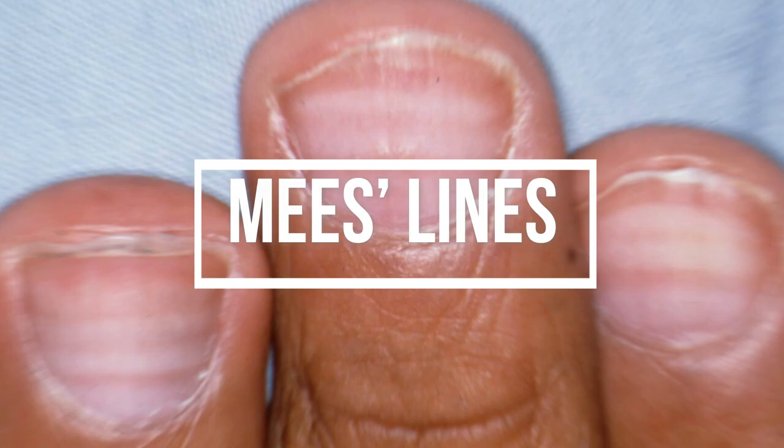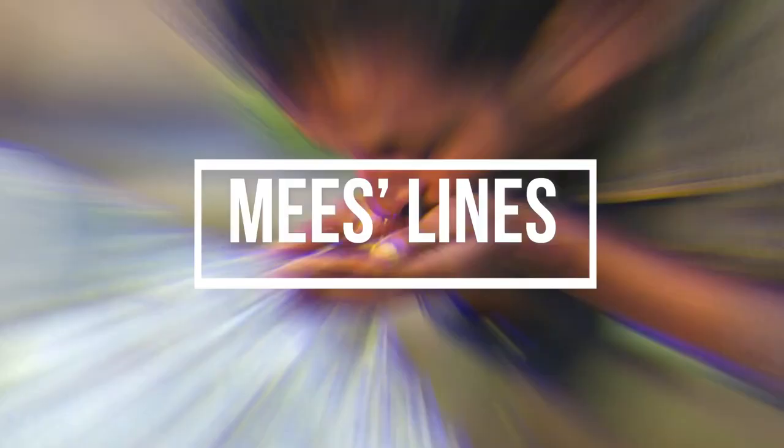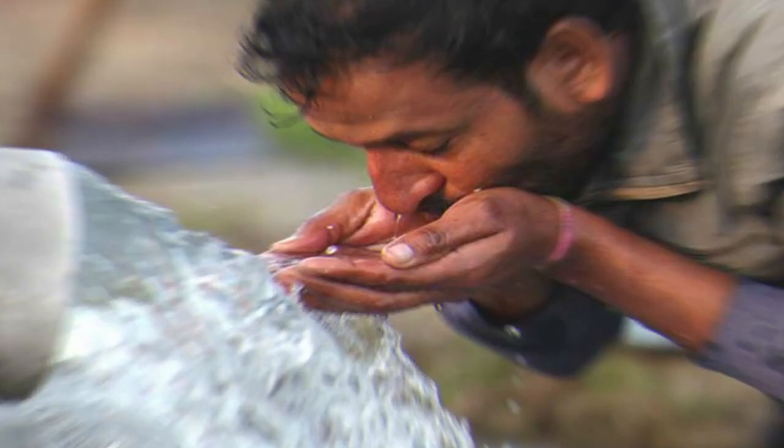Number five: Mees' lines. Mees' lines are transverse white lines. This can be a sign of arsenic poisoning. You should consult your doctor immediately.